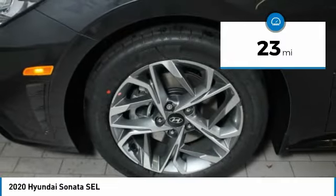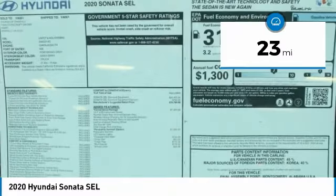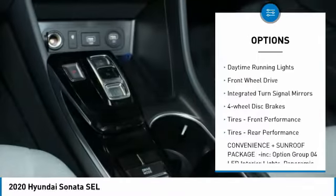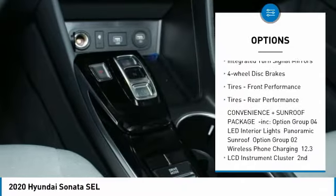This vehicle has less than 100 miles. Here are some of this vehicle's great options: heated mirrors, aluminum wheels, wheel locks, brake assist, daytime running lights.